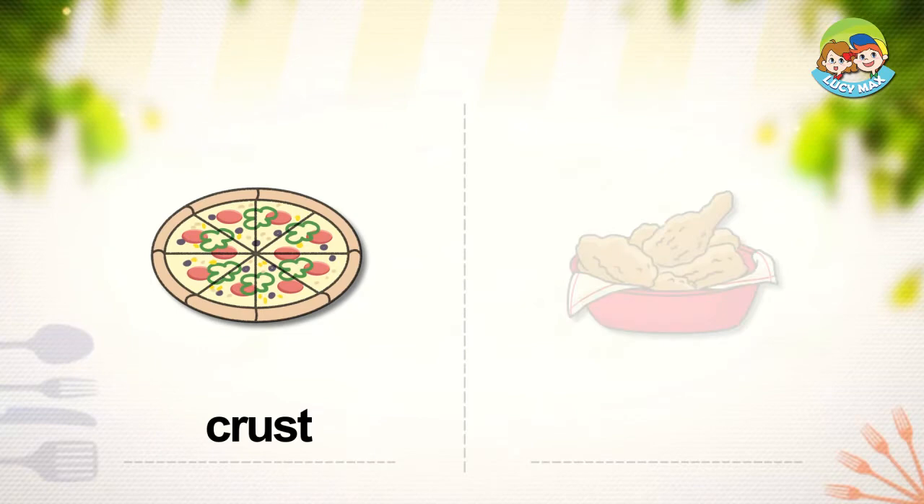Crust. This is a pizza. The outside part of the pizza is called crust. Some crust has cheese inside — that's called cheese crust pizza. Pizza isn't the only food with crust. The outside part of many kinds of bread is also called crust.